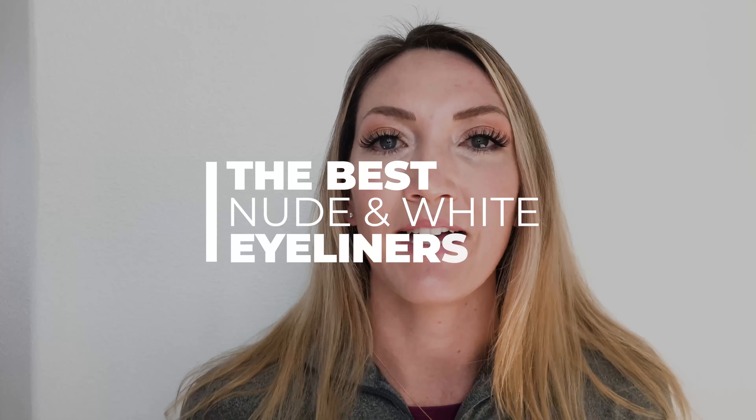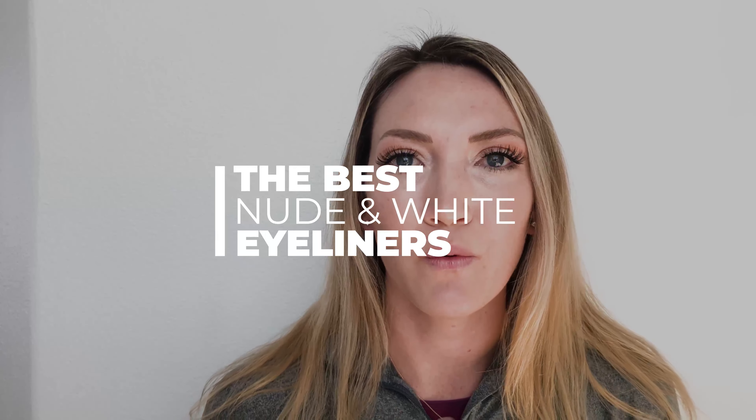Hey guys, welcome back to my channel. I'm going to be showing you four different nude and white eyeliners on my lower waterline today to see which one actually looks best on my skin tone and eye color, and which one makes my eyes look larger and my face look more awake.